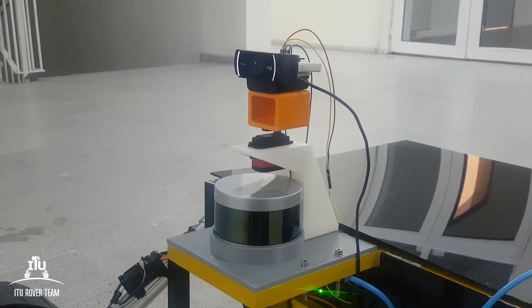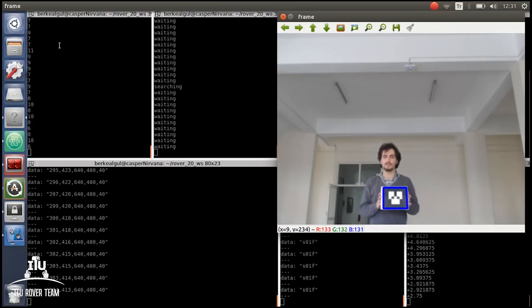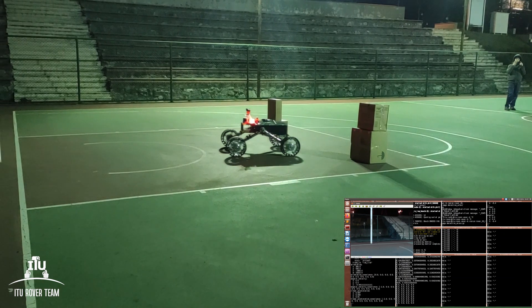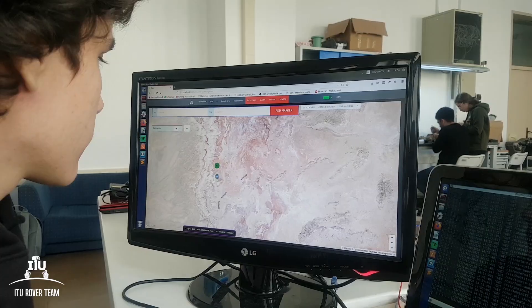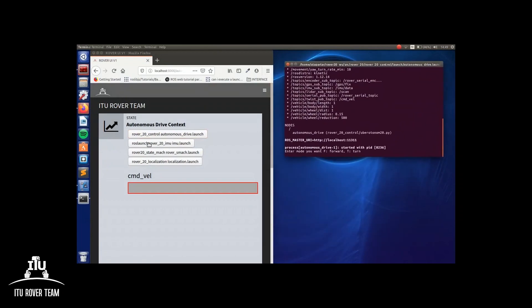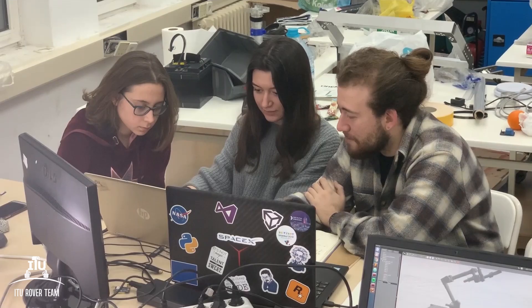A task-oriented camera system and the OpenCV library are used to detect ArUco markers in order to approach the gates. Thanks to the user-friendly interface, we can send target coordinates on embedded maps and obtain the status of the rover.